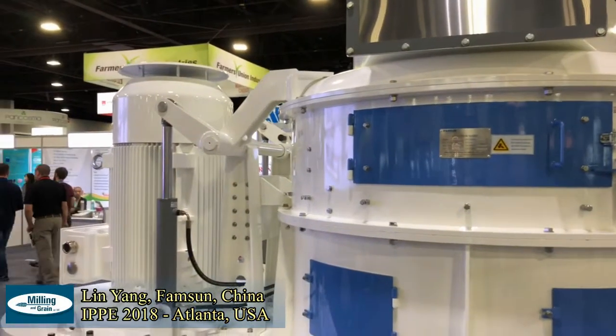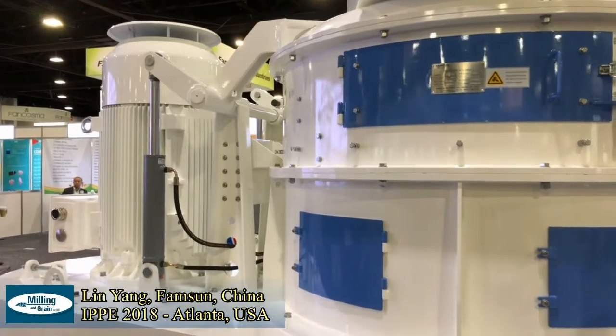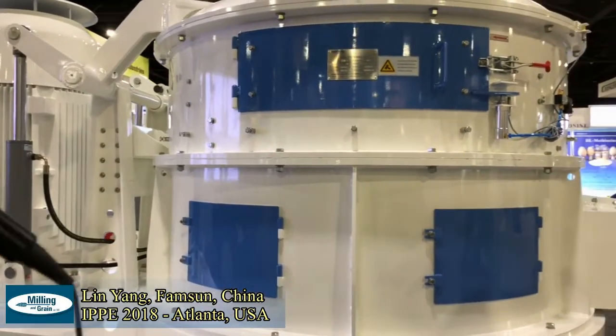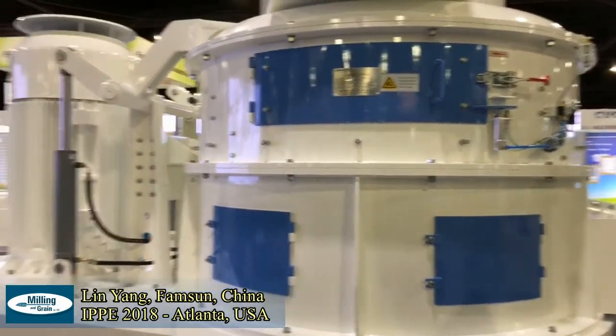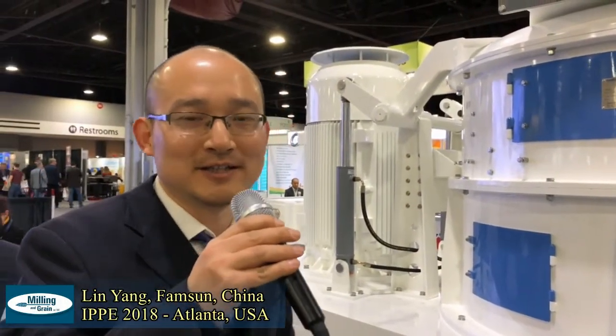I think in the United States market, probably in South America, especially in the Ecuador market, because they produce lots of shrimp feed, and we have lots running there. It's our technology, we have the advantage — we have lots of experience with this kind of machine.